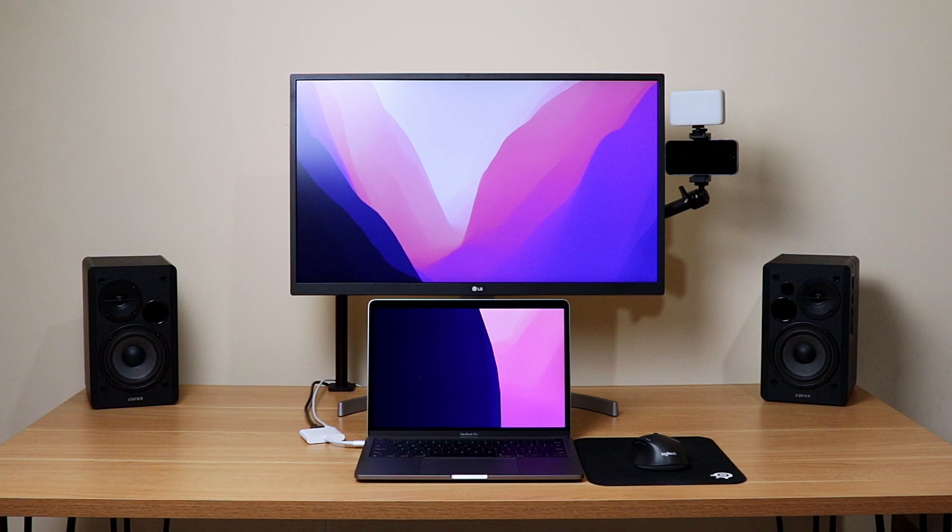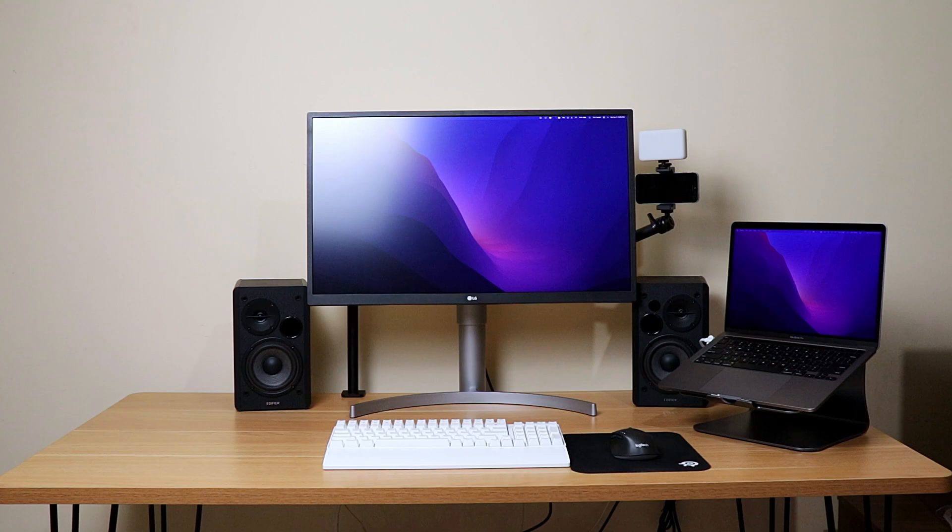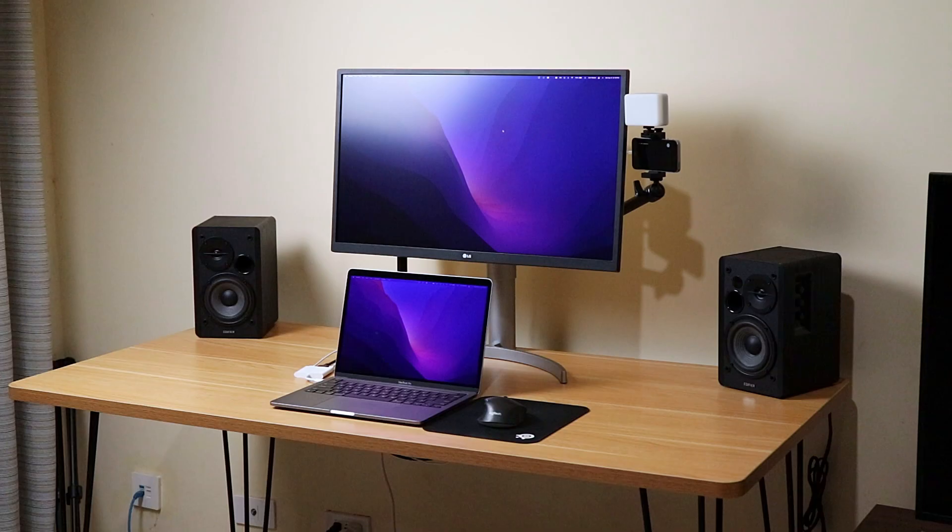Zooming out on the whole setup — I sometimes switch between a laptop-in-front layout and a laptop-to-the-side layout, but I seem to prefer the former for many reasons. I plan to make a separate video comparing those setups in detail, so subscribe so you don't miss that one.